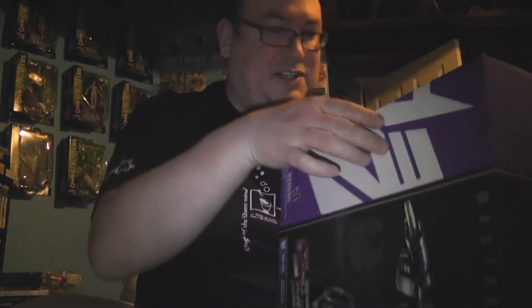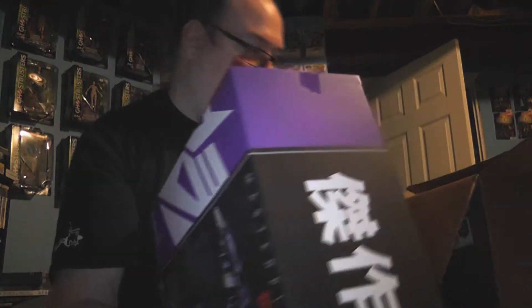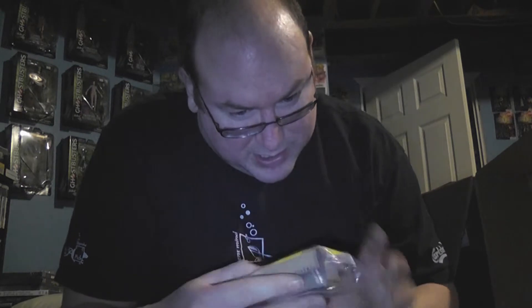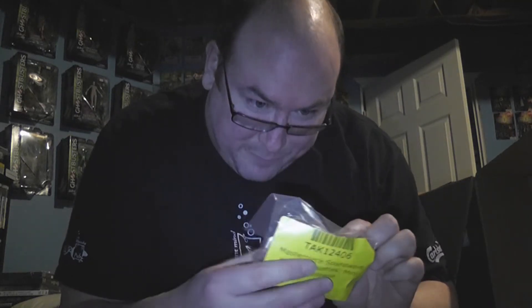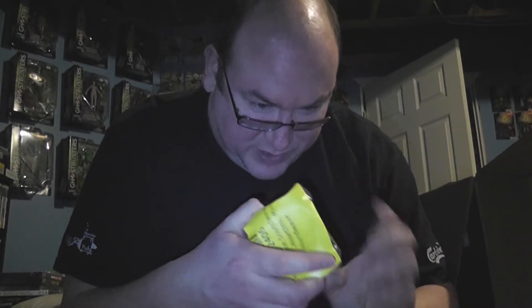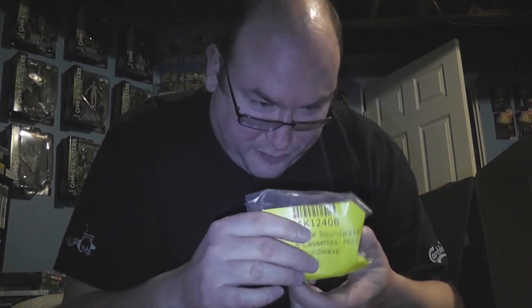It's got an energon cube because in the series that was essentially his job — popping out energon cubes. And I didn't know this, but apparently this release came with a mini Soundwave. They're calling it the Masterpiece Sound Wave with five mini cassettes. It's a mini Sound Wave — I have no idea about it because there are no pictures. I don't know if it transforms or what, but if it does, that'd be awesome.